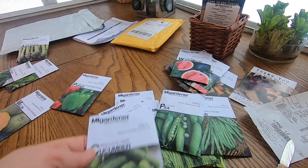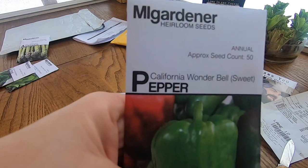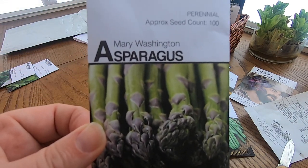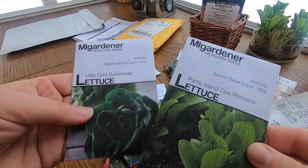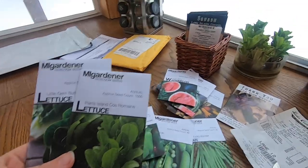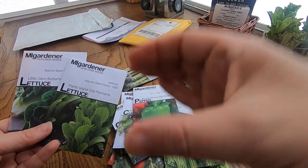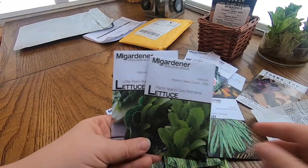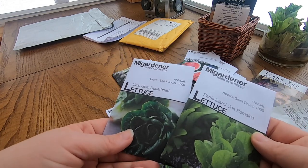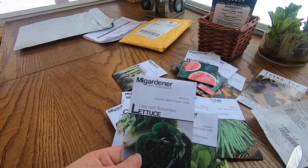We got some pickling cucumbers, a cantaloupe, California wonder bell pepper, and I'm going to start my own asparagus patch. Then I got two types of romaine — I'm looking for a lettuce similar to what we have in the windowsill, like the romaine you'd buy from the store, easy to harvest and cut. These both looked like that, so I'm going to try them: Paris Island cos romaine and little gem butterhead.